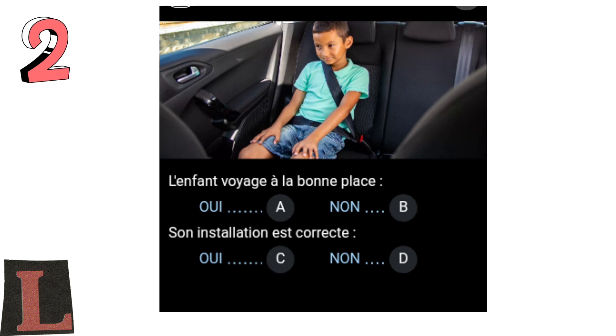Question 2: The child travels in the right place. Yes, A. No, B.